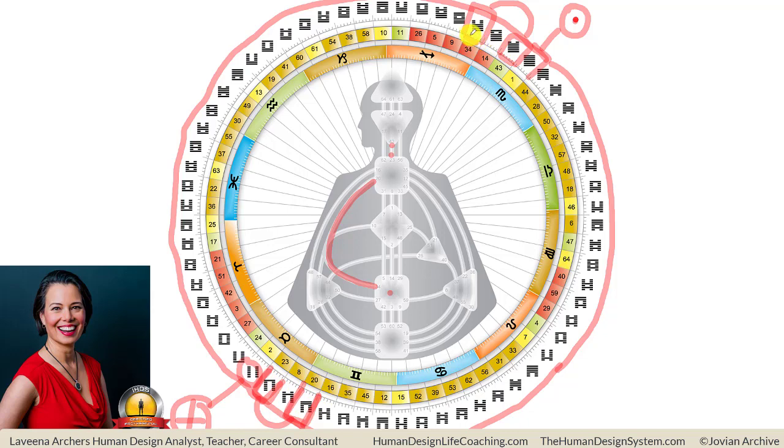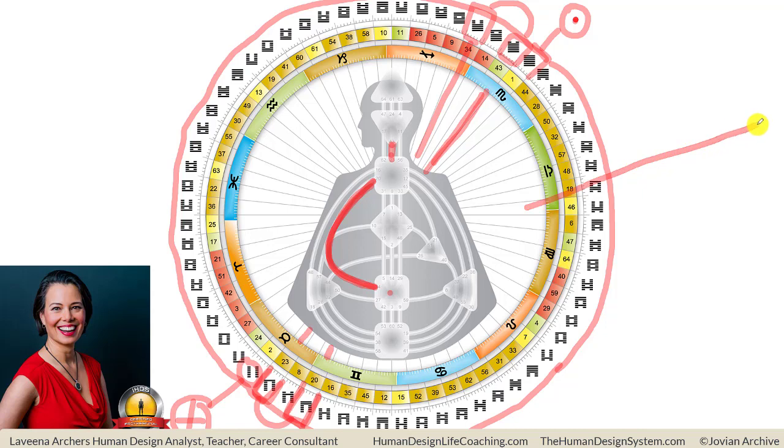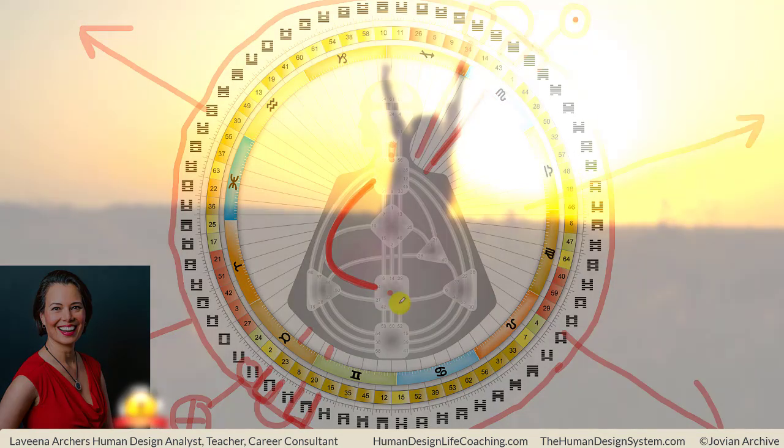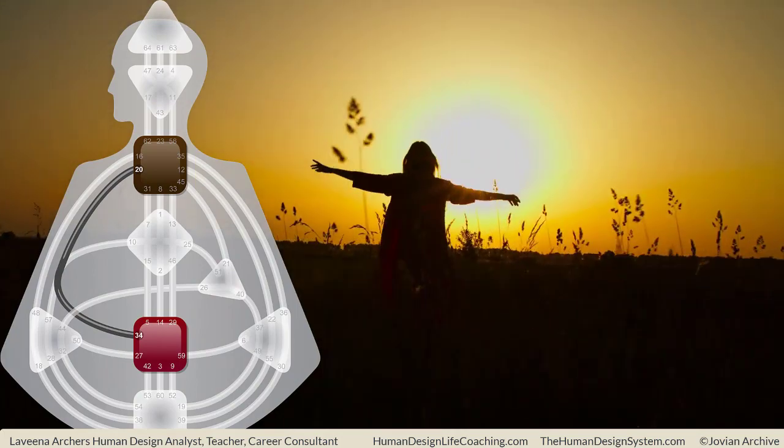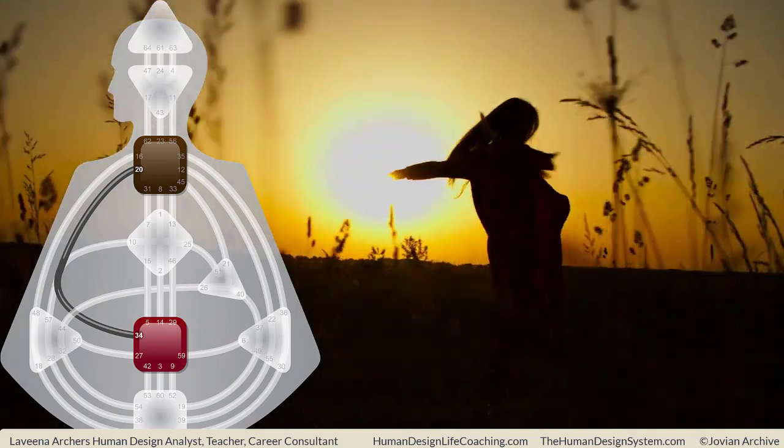Now it just so happens that these gate activations are oppositions in the wheel, and therefore they are going to create a channel. So 34-20 creates a channel and 43-23 creates a channel. We know that generators in their frequency field have an open and enveloping magnetic aura — it's generating life, pulsing outward and drawing things in. It's drawing in things for it to respond to. That field is very porous, it's open, generating life. And in its response, it can move forward.